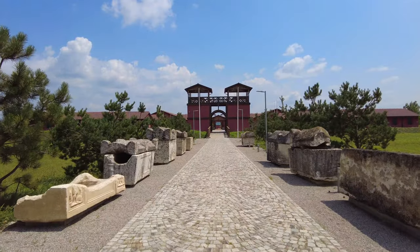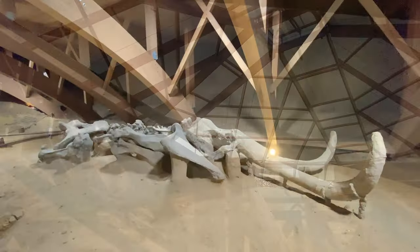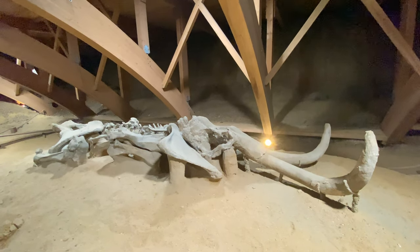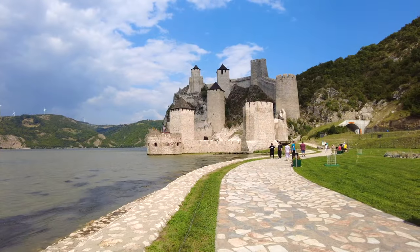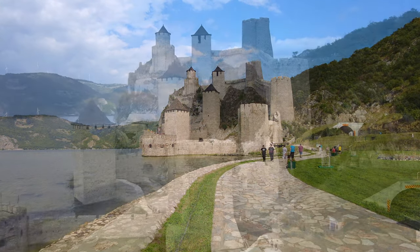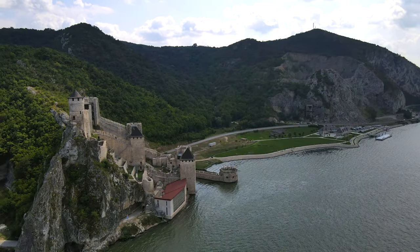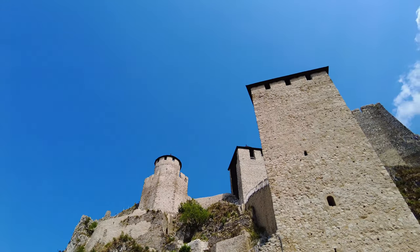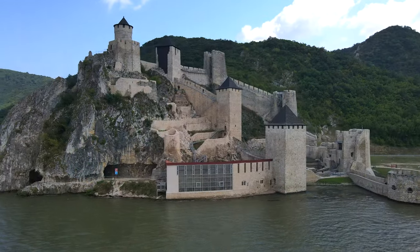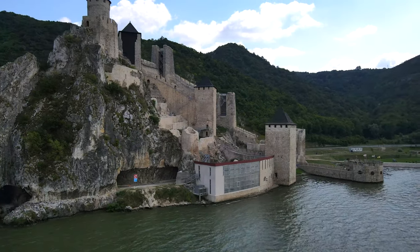We'll check out Viminacium, a Roman settlement and a historic place worth seeing. See an actual mammoth skeleton at a mammoth park. Visit Ram Castle, an Ottoman fortification at the Danube. And finish with a real highlight — a visit to the famous Golubac Castle at the Đerdap Gorge, Europe's largest gorge, also known as the Iron Gate. Golubac Castle is an awe-inspiring massive medieval fortress in a dramatic location right at the Danube and one of the major historic sites in eastern Europe.